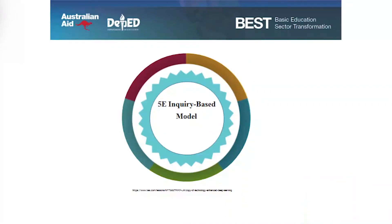Moving on, one model of inquiry-based learning is the 5E model — the 5E inquiry-based model. What are the stages of 5E? Engage, explore, explain, elaborate, evaluate. You got correct for all — including that certain item in the post-test. The 5E instructional model is an inquiry-based approach and is also based on constructivist theory.